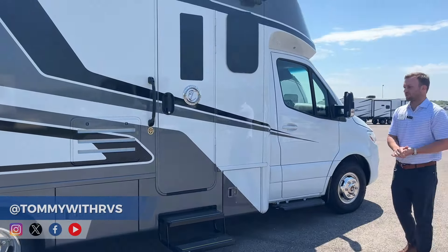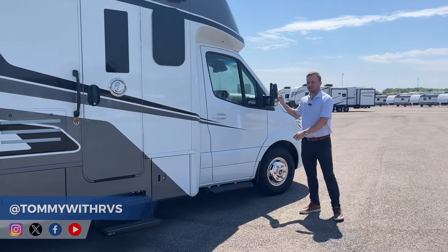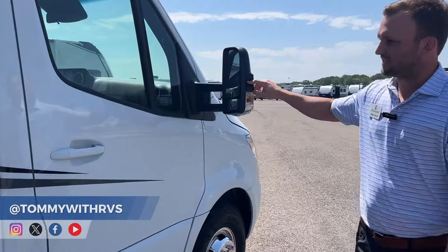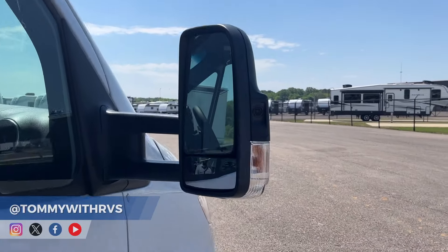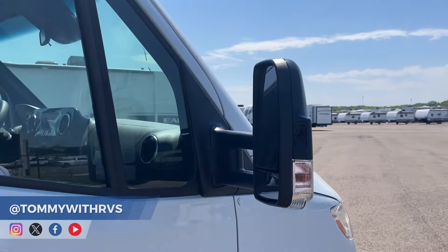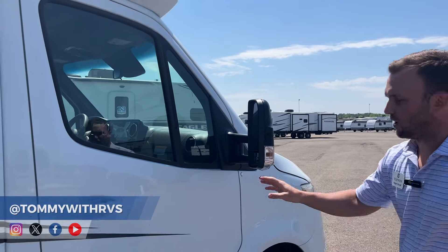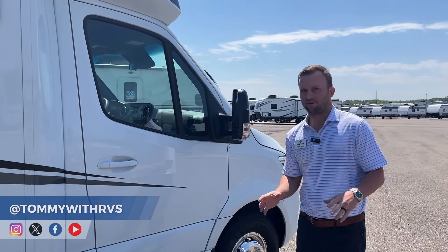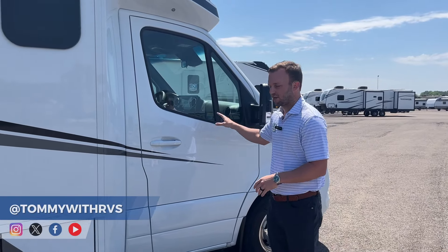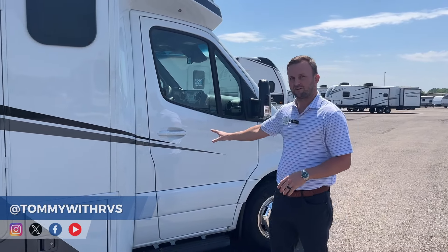One other key feature on the outside is side cameras, which is an option on all Tiffin Wayfarers. Our side camera is actually tied into the Mercedes chassis, so when you're going down the road and you turn your blinker on, you can see that blind spot right on your chassis screen. You don't need an old-school GPS screen mounted on the dash — everything is linked directly to your chassis.